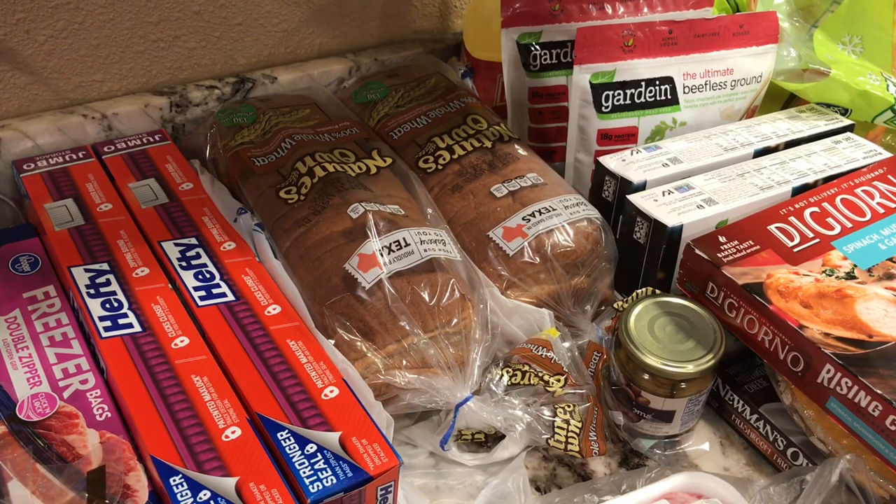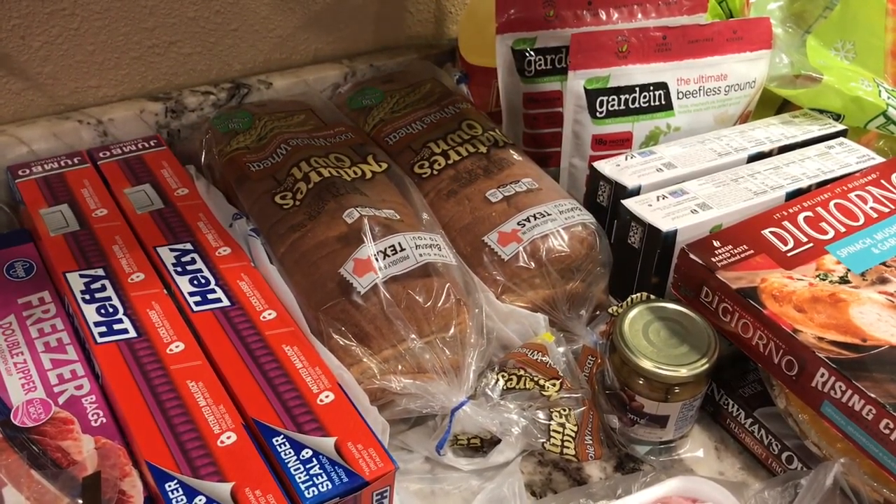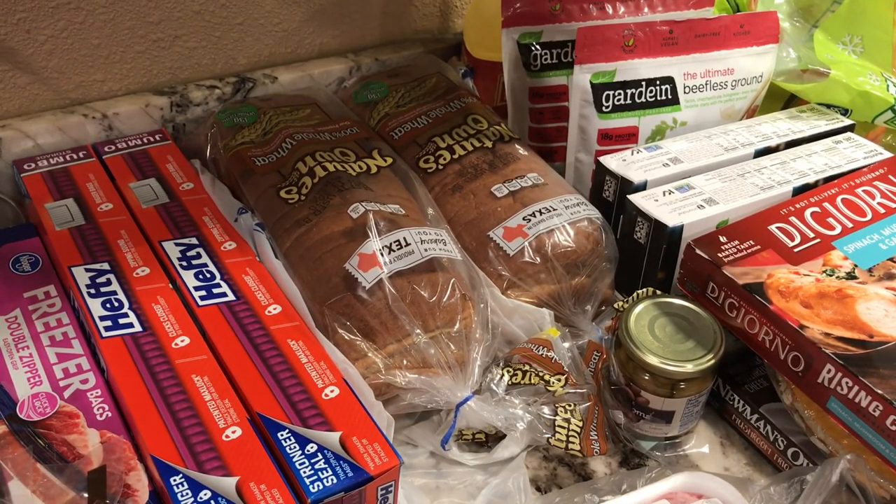I don't like getting deliveries that late, but it was the only slot available. Last time I used this slot, someone texted and asked if they could bring it earlier, and they brought it around 5 o'clock — I was super happy about that. It's cooler now, so I try to order for 7 or 8 in the morning when it's still cool and I don't have to worry about things getting warm before I get them inside. Anyway, this is Lisa — please like, comment, and subscribe. Super hugs, and I'll see you next time!